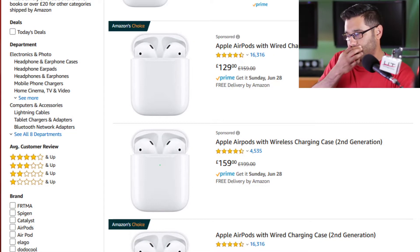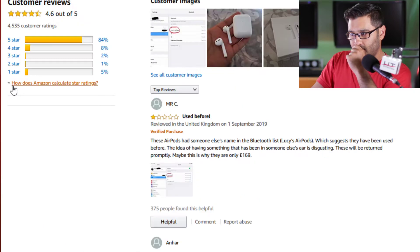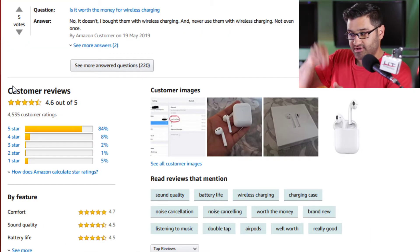We were just mid-conversation and thought we'd record this for you. We're talking about iPhone AirPods — it's a bit weird. People are putting the actual case into some fluid and it adds a design to it. It's like dipping into paint, similar to what they do with trainers like the Air Force 1 — you put them in there to change the colors.